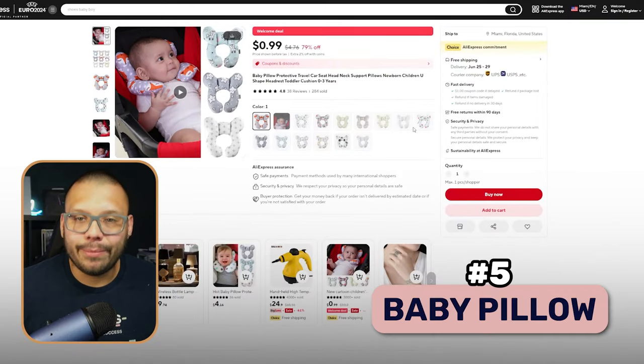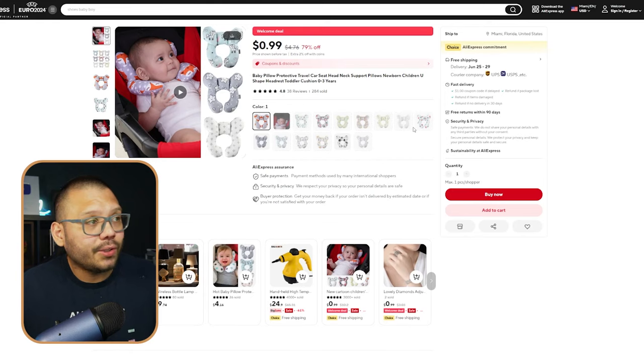Up next at number five, we have a baby pillow. As I've mentioned before, parents do not mind spending a pretty penny on their kids' comfort and security. Something like this is going to make traveling a lot more comfortable for a baby or toddler. It also provides neck support for smaller babies that don't really have neck control just yet. Always be careful with the types of claims you make when it comes to baby products — you don't want to over-promise and under-deliver or promise something being more protective than it is.